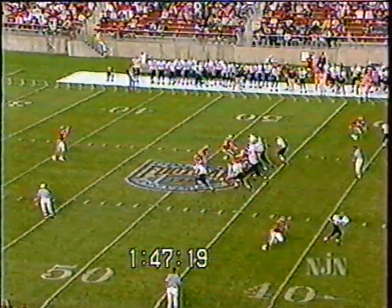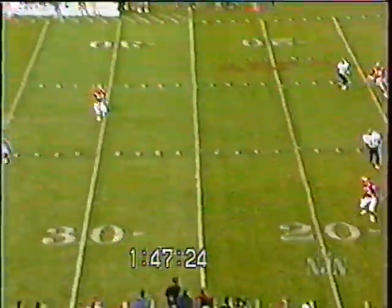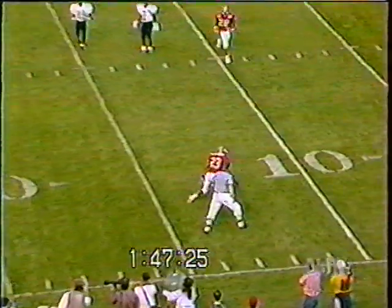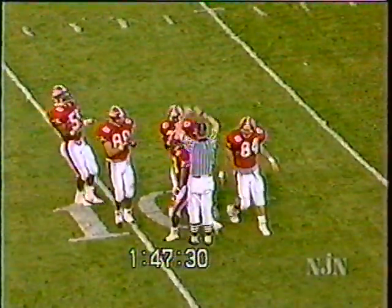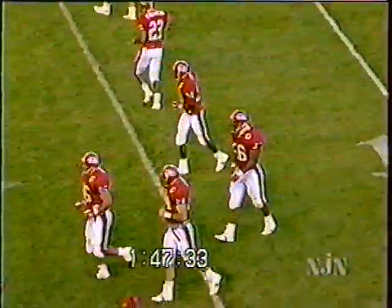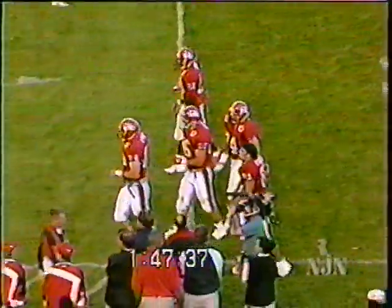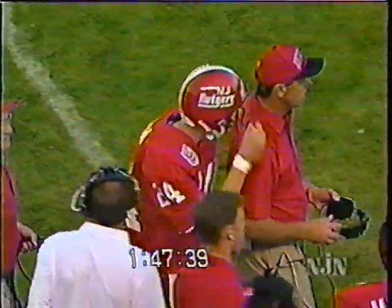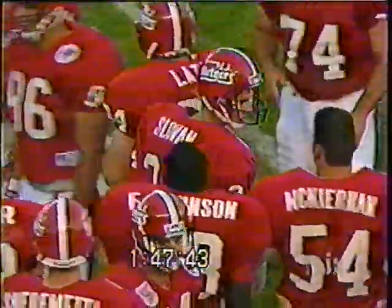Sloven punts — it's a favorable bounce down to the nine-yard line. Great job by Sloven; he was rushed that time with a lot of pressure. He got it off the side of his foot with enough bounce to get good field position — a 36-yard punt from redshirt freshman Jared Sloven from Tucson, Arizona.